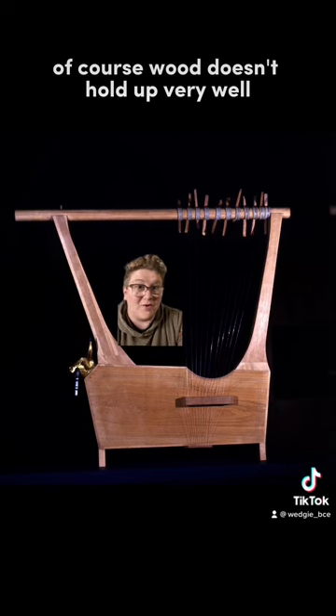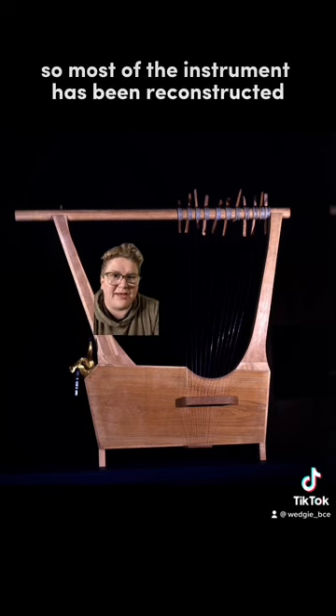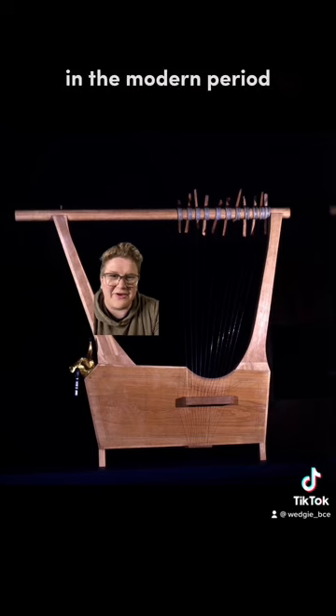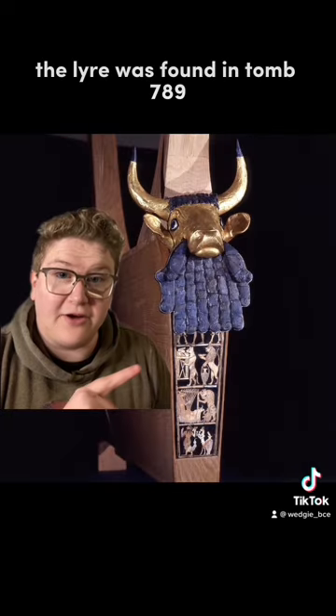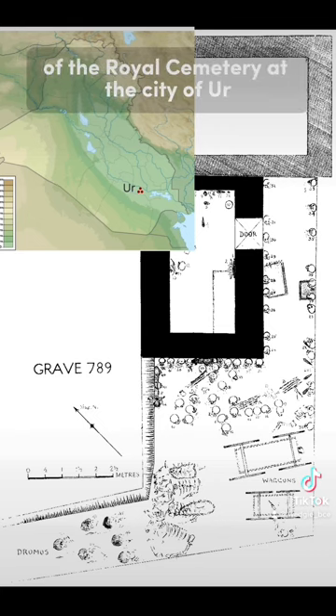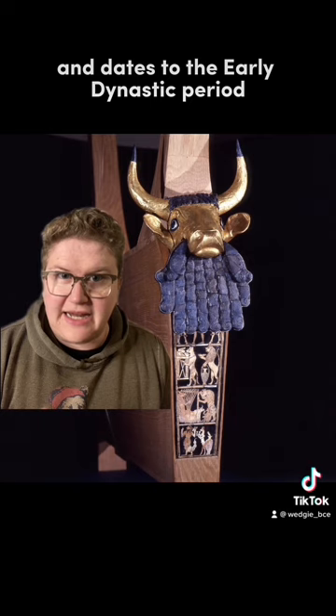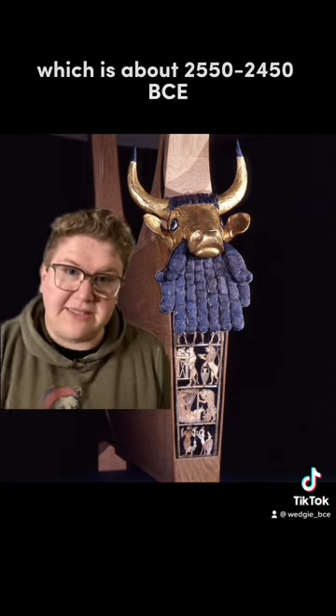Wood doesn't hold up very well in the archaeological record, so most of the instrument has been reconstructed in the modern period, but the metal bits and decorative shell bits are ancient. The lyre was found in tomb 789 of the royal cemetery at the city of Ur and dates to the early dynastic period, which is about 2550 to 2450 BCE.